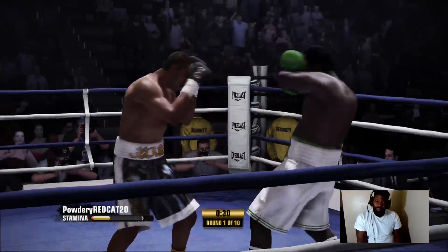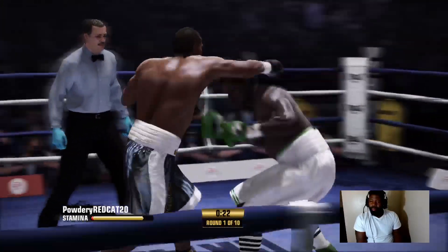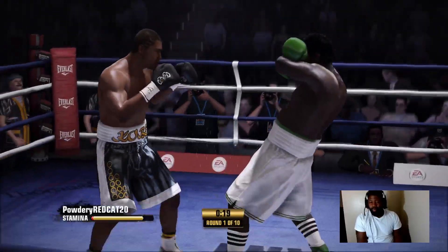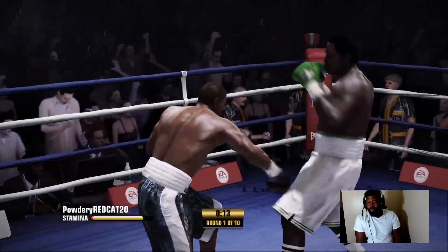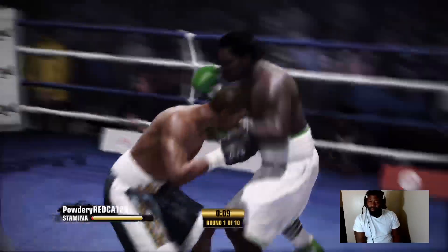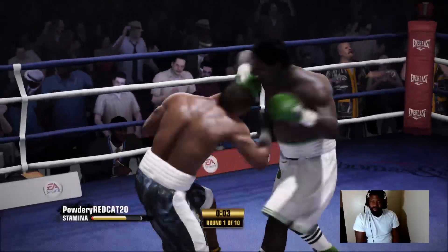Nice hook by Johnson, lands flush with the combination upstairs. What impact from that uppercut by Kobe Nichols! A stinging counterpunch after some fine defense by Kobe Nichols — not able to land the follow-up uppercut.